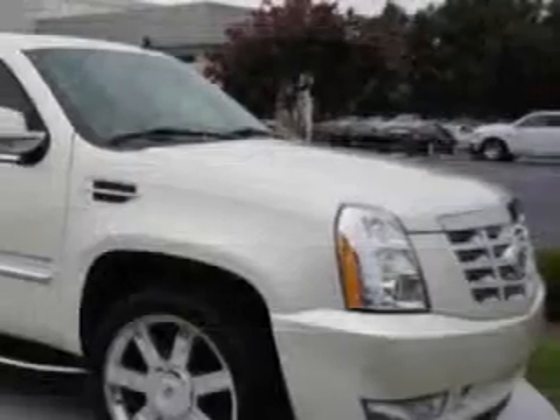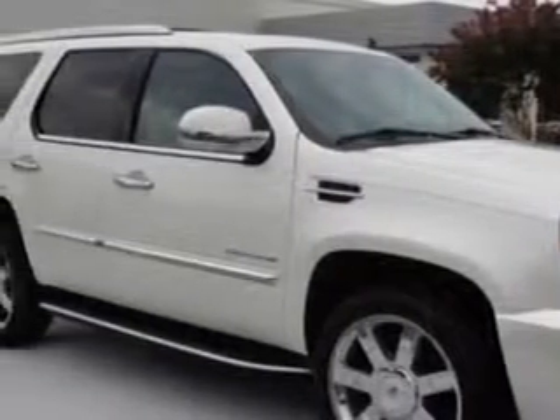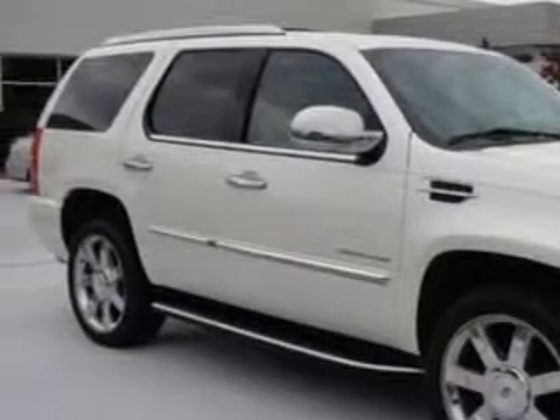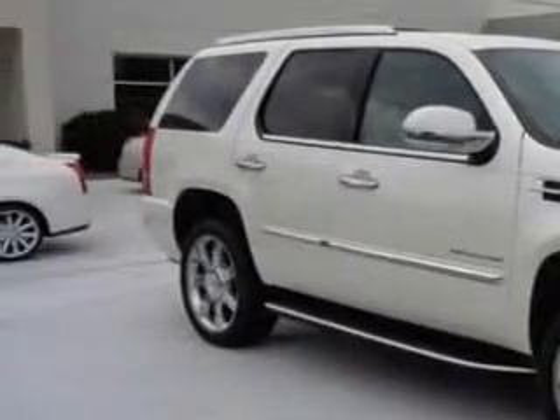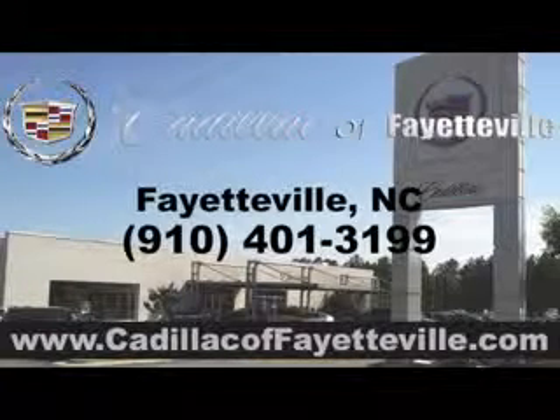Enjoy the drive, feel safe, and have peace of mind in this 2011 Cadillac Escalade. See us at Cadillac of Fayetteville today. Stop in today or visit us 24/7 at CadillacofFayetteville.com.